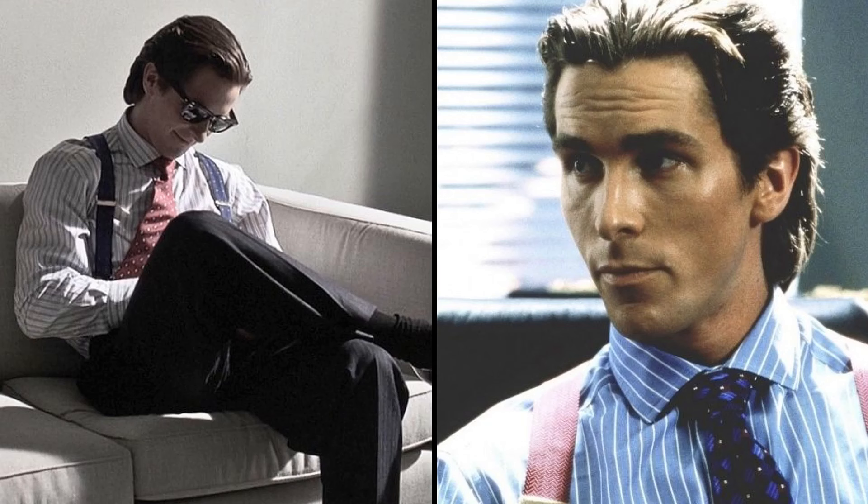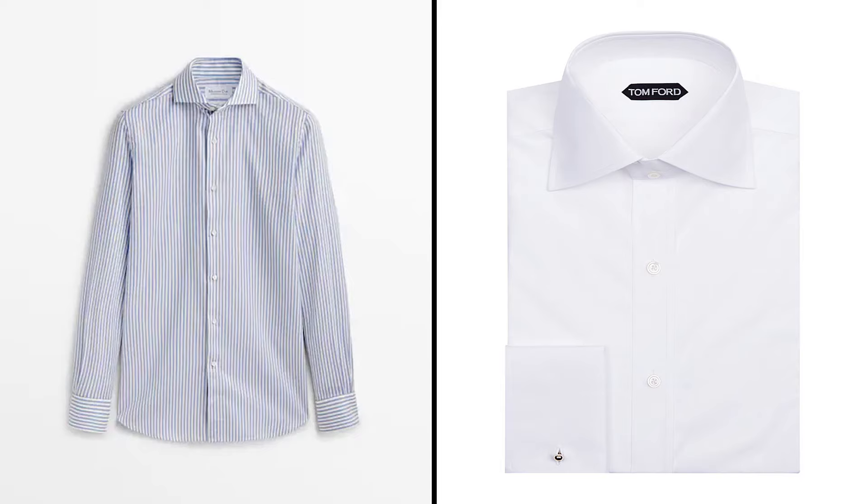The second step to achieving Patrick Bateman's style is to have a collection of classic dress shirts. Choose crisp shirts made of fine cotton, look for spread or point collars, and pair them with french cuffs enhanced with cufflinks for a refined touch. Shirts are considered expendable items, similar to t-shirts, so there's no need to splurge excessively — instead choose textured shirts that maintain their crispness and can be worn both with a suit or separately.